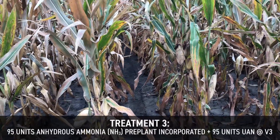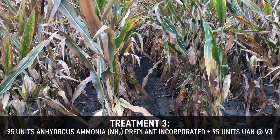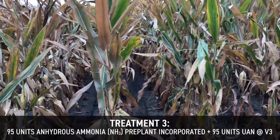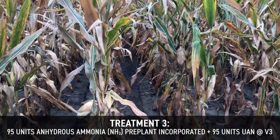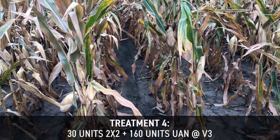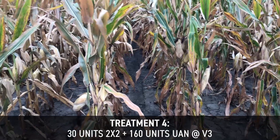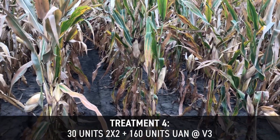Our third treatment is 95 units of anhydrous ammonia in the spring — without Instinct here at Central Illinois PFR, but the Ohio and Kentucky farms both had Instinct — followed by balanced side dress with liquid UAN, 95 units at v3. Our fourth treatment is 30 units two by two followed by 160 units at v3. That's our standard application across our PFR sites, and maybe that'll change in the years to come based on a couple years of this study.